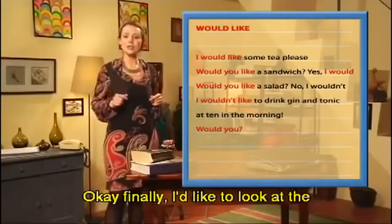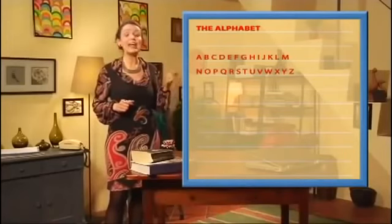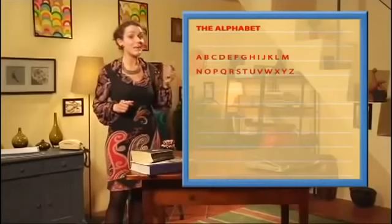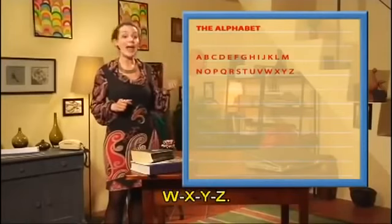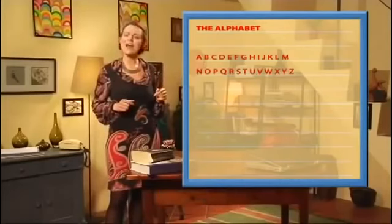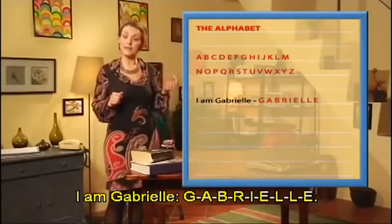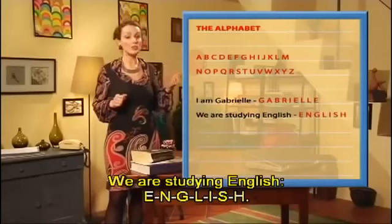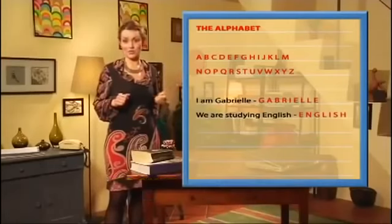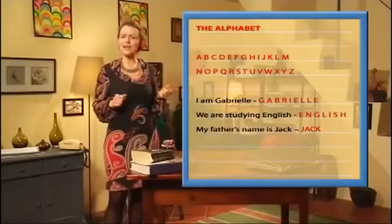Finally, I'd like to look at the English alphabet: A, B, C, D, E, F, G, H, I, J, K, L, M, N, O, P, Q, R, S, T, U, V, W, X, Y. Gabrielle: G-A-B-R-I-E-L-L-E. We are studying English: E-N-G-L-I-S-H. My father's name is Jack: J-A-C-K. Can you spell your name? Go on, have a try.